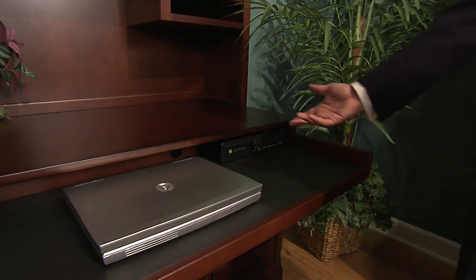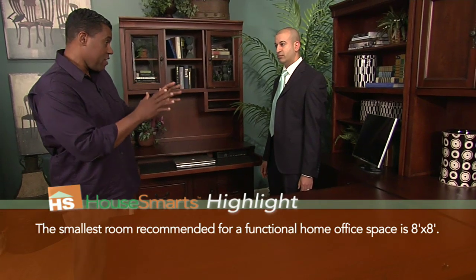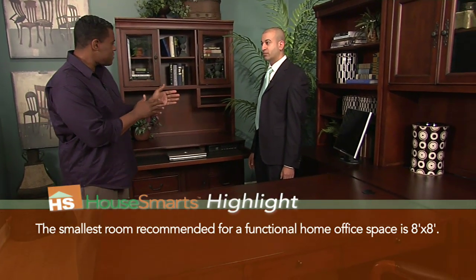One of the nice things about this set is it has some really nice bells and whistles that make it convenient for the home office worker. There's a pull-out keyboard tray with a document holder, and a built-in surge protector underneath so that you control all the power options. Now, what if you have a smaller room and these parts might be a little too big — do you have options for smaller rooms?